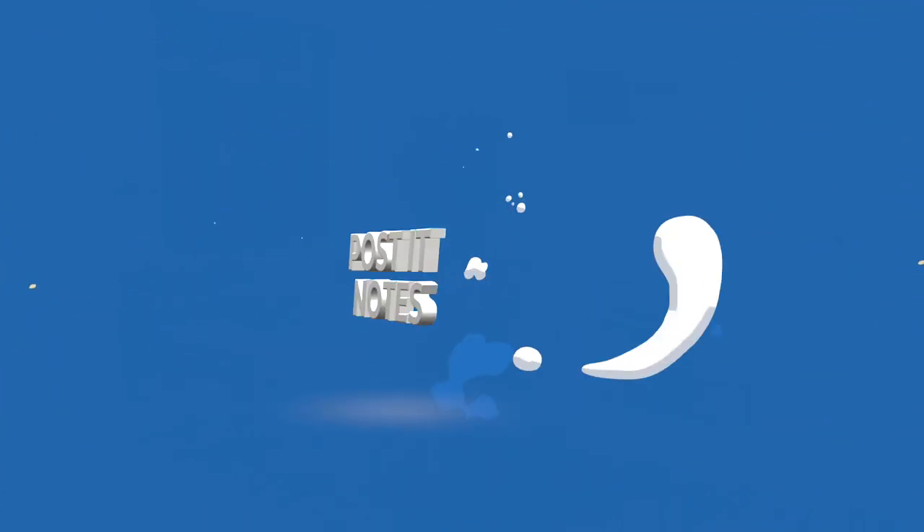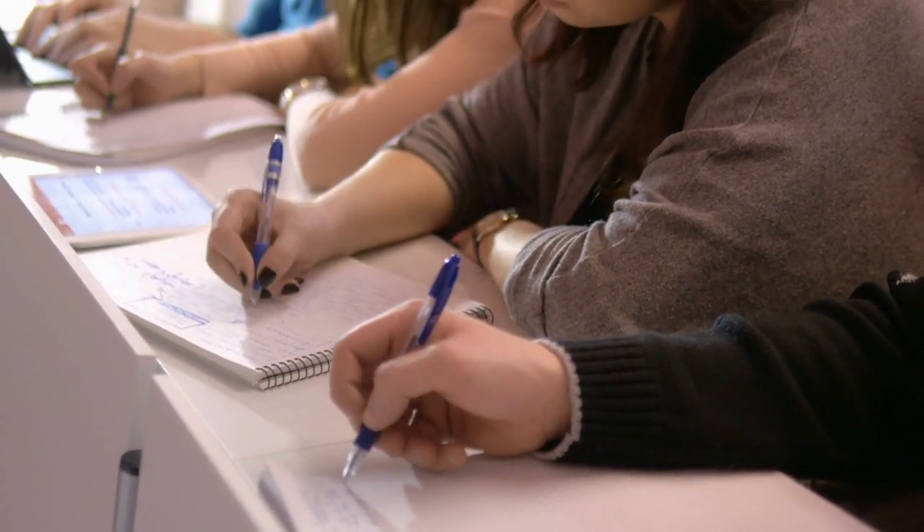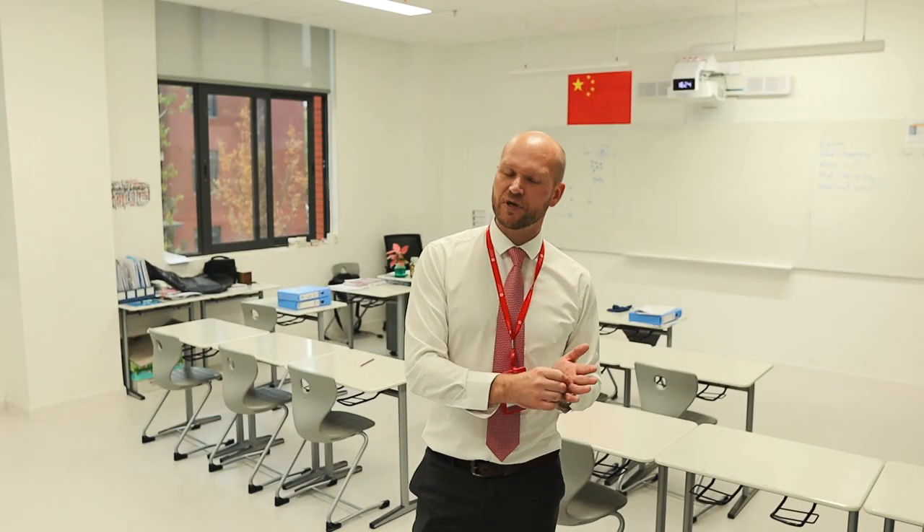Something I've just started using recently that I find works very well is little post-it notes. If you have some spare time, write down some little encouraging notes on the post-it. Or if you want your students to improve, write a corrective note: "I'm not very happy with your attitude today. I hope next time you can be better." You can go either way. Walk around the class randomly, stick one on a desk, and walk away — don't say anything.